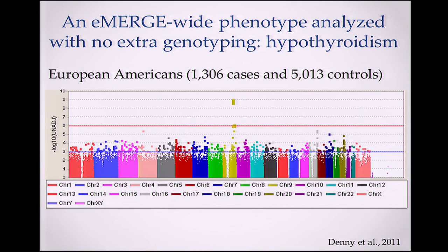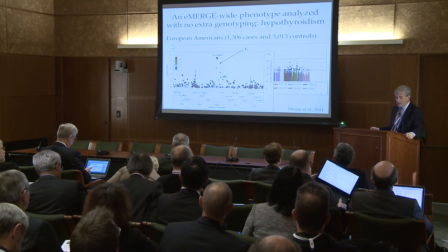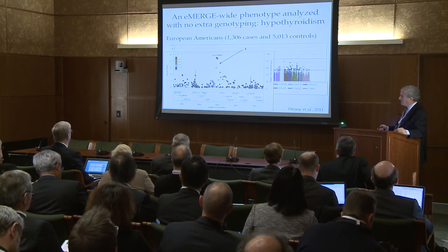That resulted in a GWAS with a signal, done with no extra genotyping — each sample had been genotyped for some other indication to start with. The signal is next to FOXE1, a transcription factor implicated in hypothyroidism and thyroid cancer. This made biological sense, and it was replicated and published.